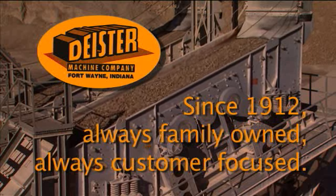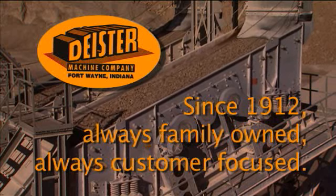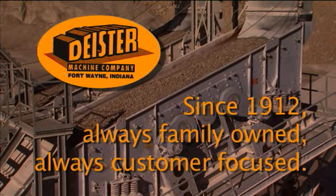Deister Machine. Since 1912. Always family owned, always customer focused.